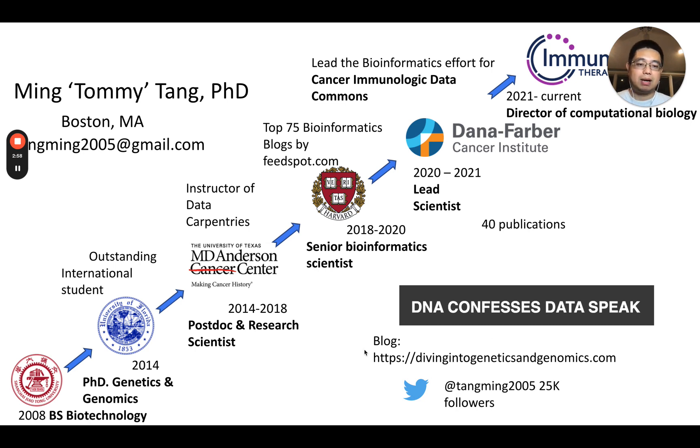This is my blog, Dive Into Genetics and Genomics — make sure you check it out. I'm also really active on social media, sharing my experience on bioinformatics and computational biology on Twitter.